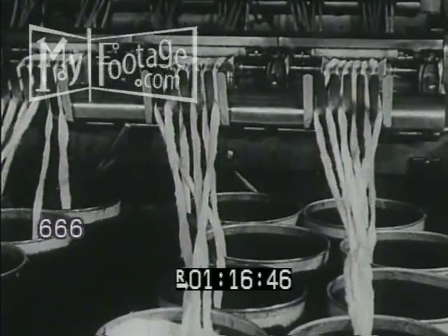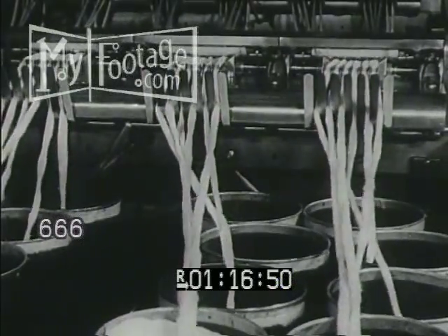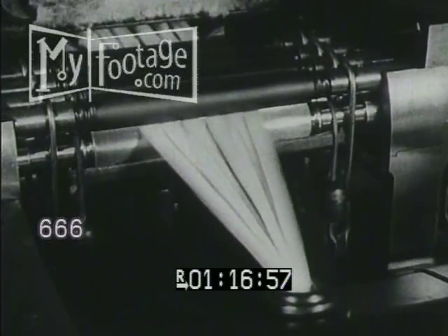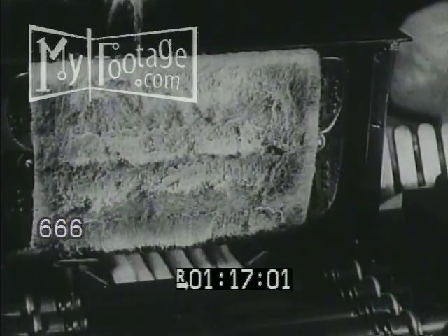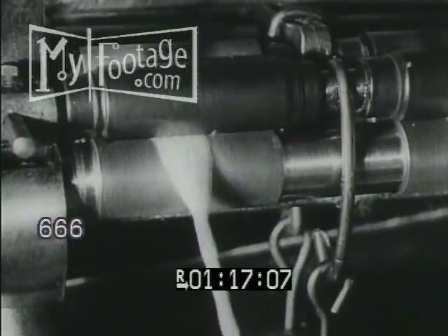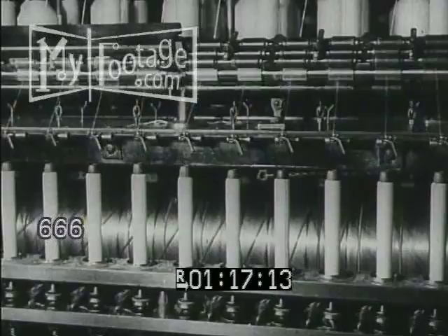Six of these slivers are run through four sets of rollers which revolve at different speeds. These rollers stretch and combine the six slivers into one. Short fibers which would weaken the final thread are removed by the rollers and caught by cloth pads. This operation is repeated with two slivers merging into one.